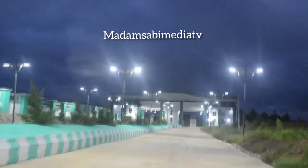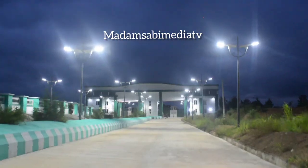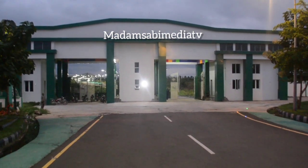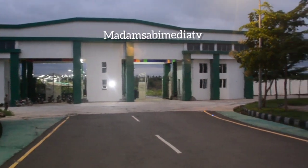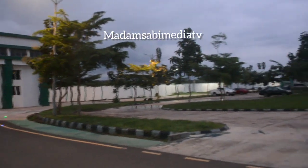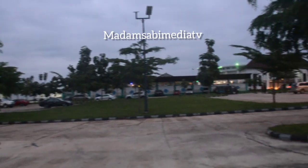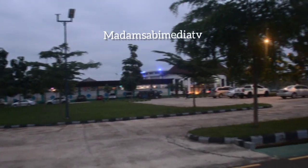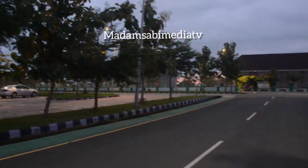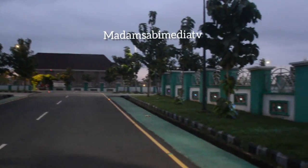We are approaching the entrance of the governor's office here at the Centenary City, Tudor Centenary City, at Abakaliki. This is the entrance to the governor's office. Let me show you the view — what the environment looks like this evening. Just relax, don't be in a hurry with this video because you are definitely going to love it. You have not seen this one before. Maybe I'm the CNN of Abakaliki.